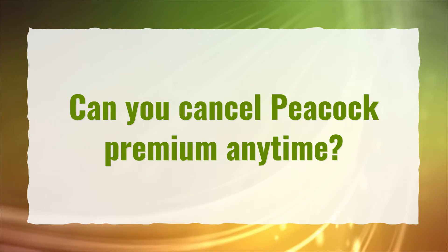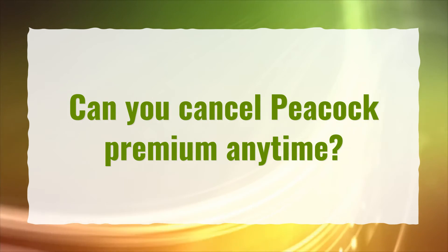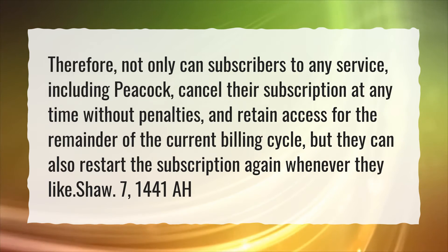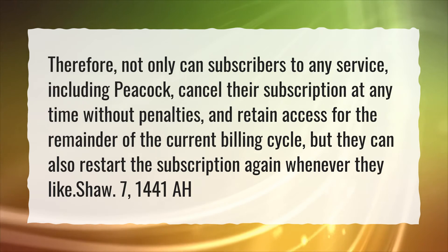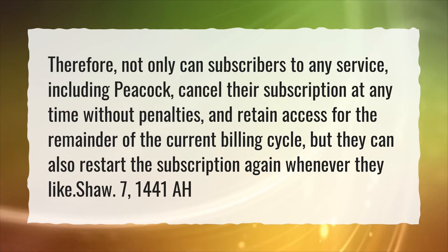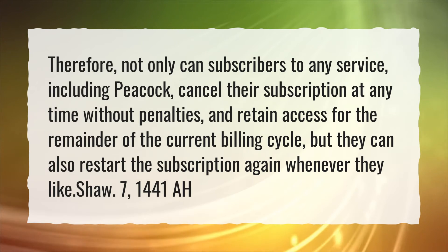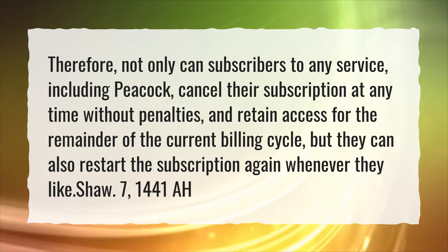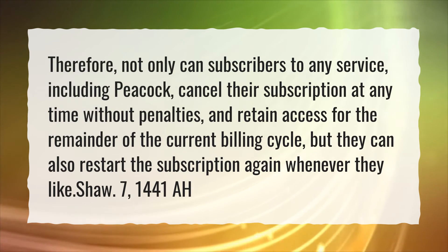Can you cancel Peacock premium anytime? Not only can subscribers to any service, including Peacock, cancel their subscription at any time without penalties and retain access for the remainder of the current billing cycle, but they can also restart the subscription again whenever they like.